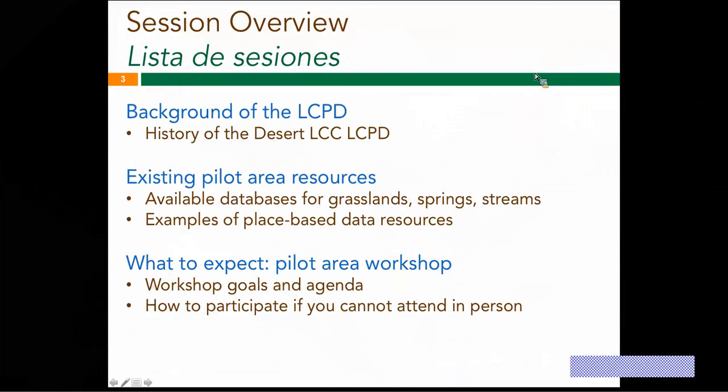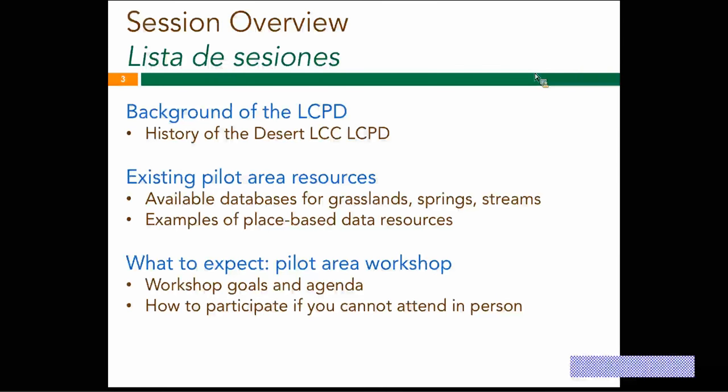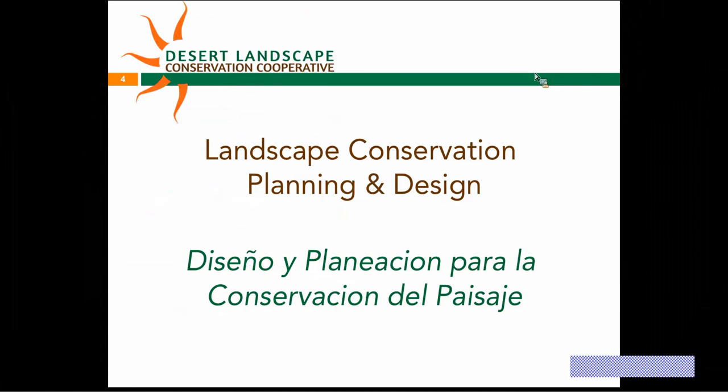Here's an overview of our session. First, we'll go over the history of the Desert LCC Landscape Conservation Planning and Design Project. Then we'll go over existing pilot area resources. And finally, we'll go over what to expect in a pilot area workshop. So first, we have an introduction of the history of the LCPD.